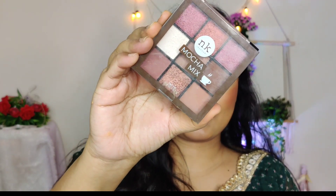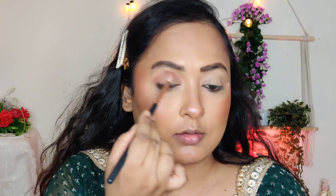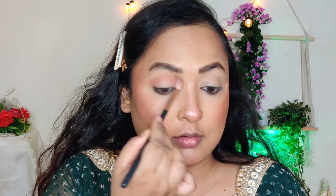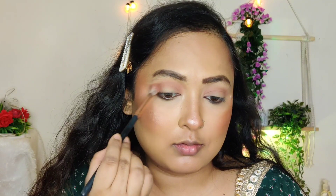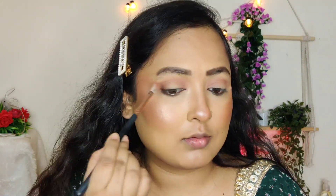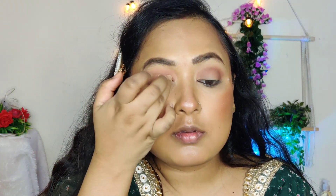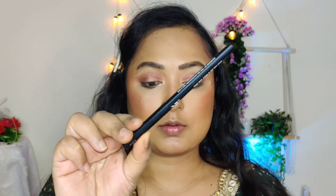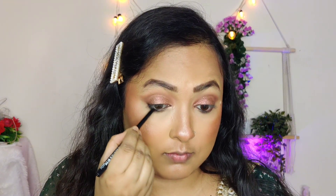Then I am using the Nika K eyeshadow palette to do a very simple eye makeup so that even beginners can recreate it. I put a brown shade on the crease, a dark shade on the outer corner, and a coppery shade on the eyelids. Then I am using NYB and smudging it on the lower lash line.